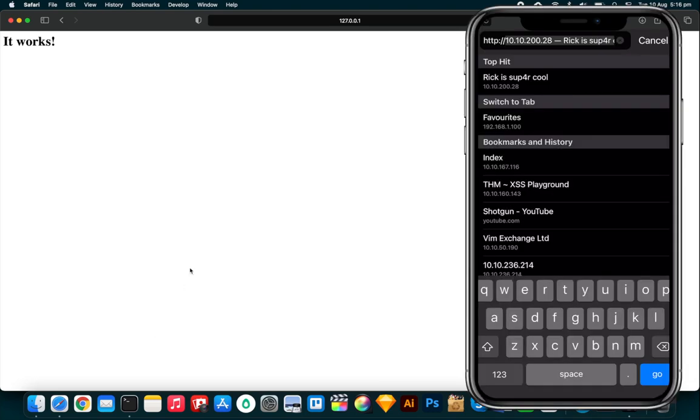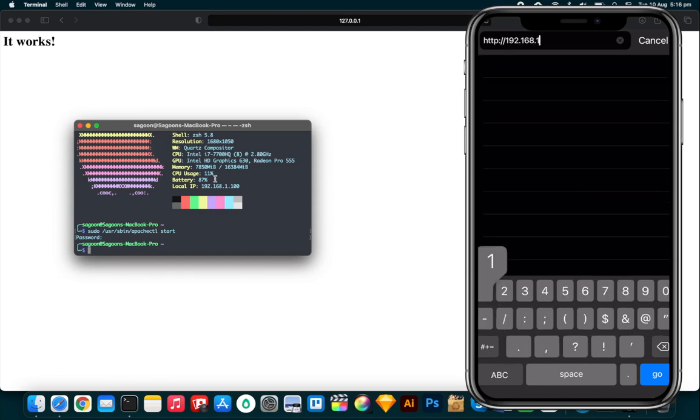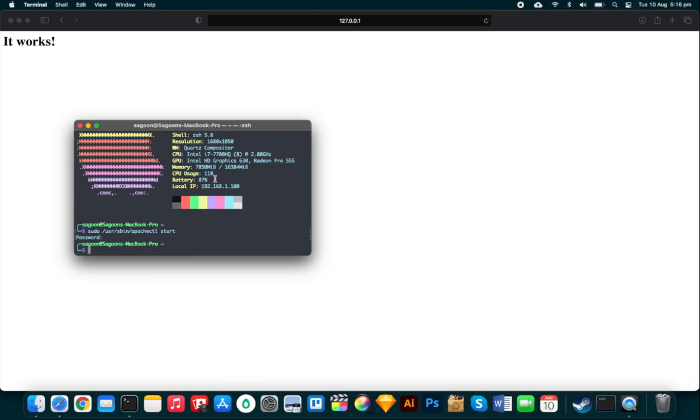I'll also test it from my phone using the computer's LAN IP: 192.168.1.100. And look at that — it says 'It Works' on my iPhone as well. So it is working across the network, meaning anyone connected to my Wi-Fi router can access this page.